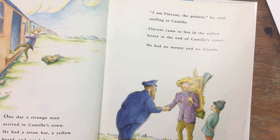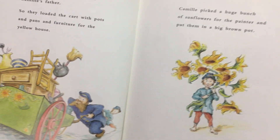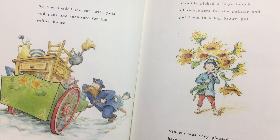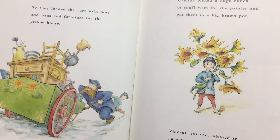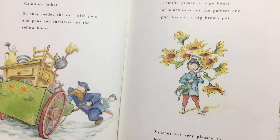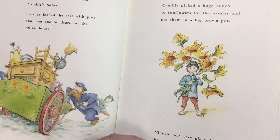'Let's try to help him,' said Camille's father. So they loaded the cart with pots and pans and furniture for the yellow house. Camille picked a huge bunch of sunflowers for the painter and put them in a big brown pot. Vincent was very pleased to have two good friends.